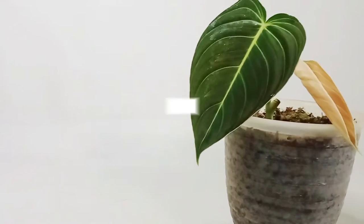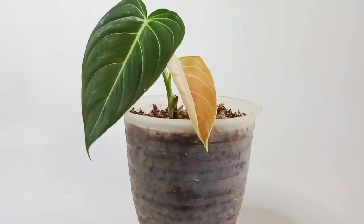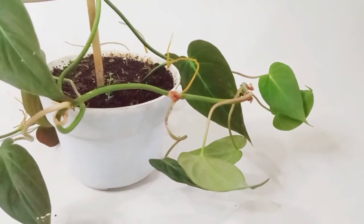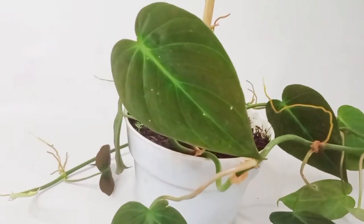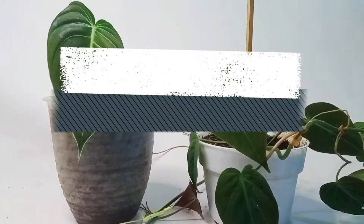Hey, hello everyone, welcome to Plantonia with me, Tony. In this video I will review and compare two types of philodendron plants that look very similar. But the scientific name and price of these plants are different. What are the differences? Watch this video to the end so that we are not mistaken if we want to buy one of these plants. Let's start the topic of this video.